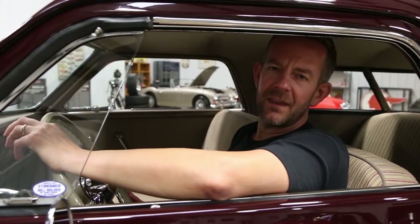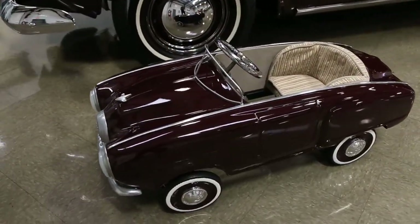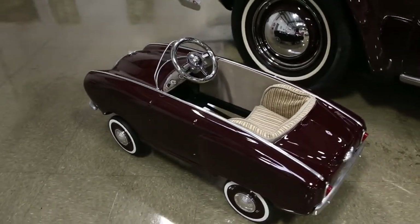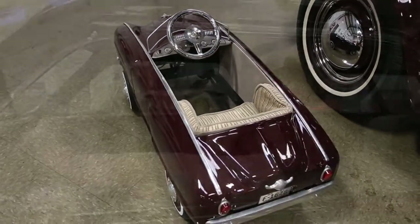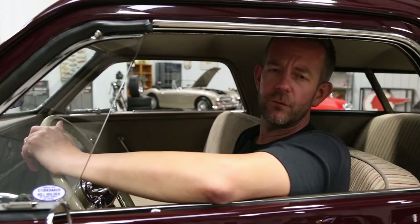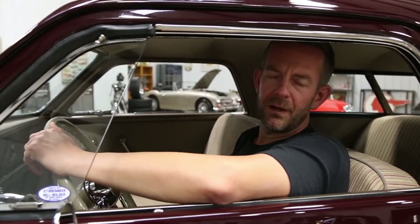To put the icing on the cake, also included with this vehicle is a 1951 Giordani Studebaker pedal car. The pedal car is basically an exact image of this vehicle, so it really complements it well. From some information that we've gathered, one of those pedal cars actually sold at Barrett-Jackson for over $7,000. So that pedal car has got some value just in itself.